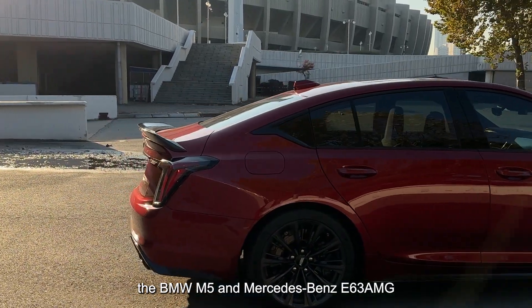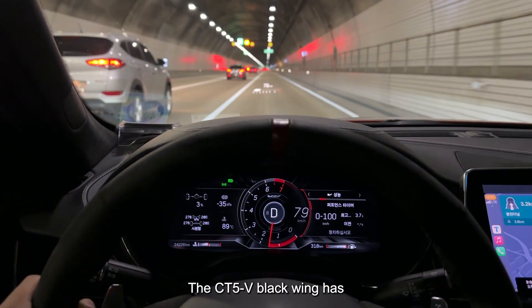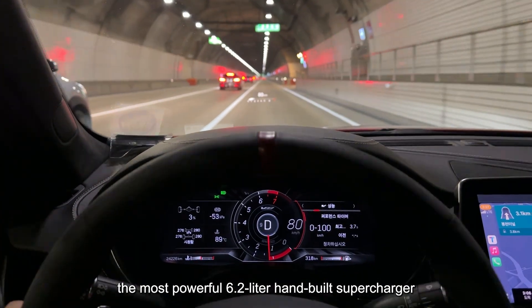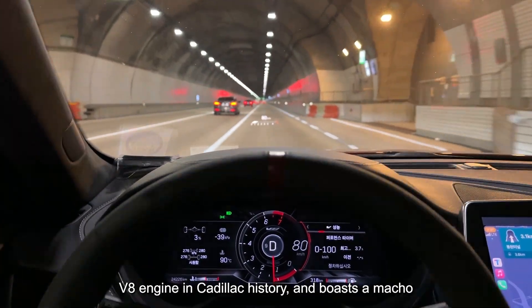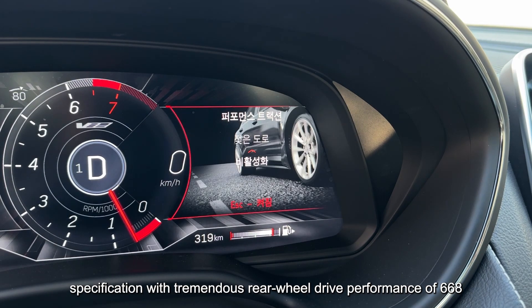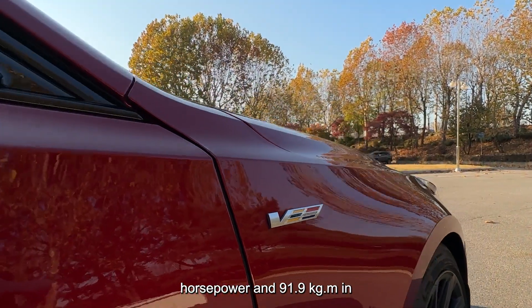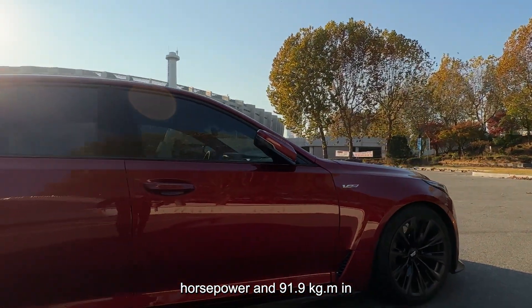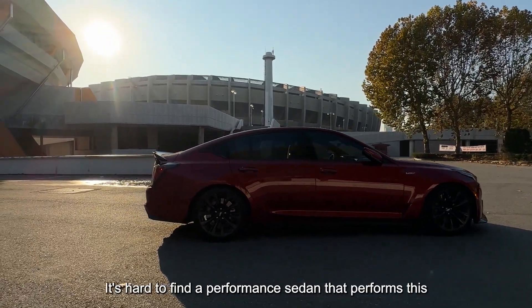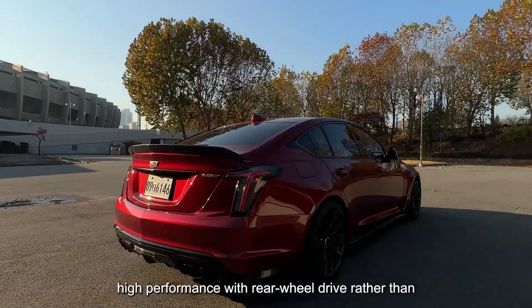Compared to the BMW M5 and Mercedes-Benz E63 AMG, the CT5-V Black Wing has the most powerful 6.2-liter hand-built supercharged V8 engine in Cadillac history, boasting 668 horsepower and 91.9 kg·m of maximum torque. It's hard to find a performance sedan performing at this level with rear-wheel drive.